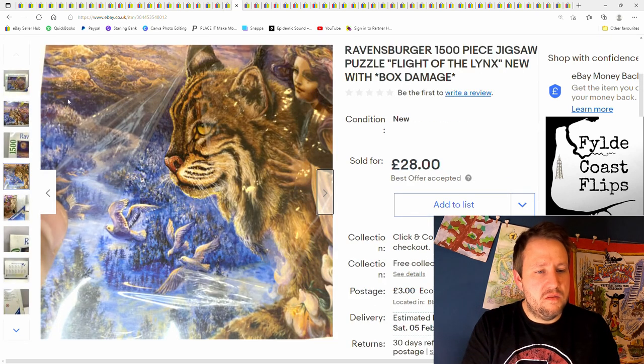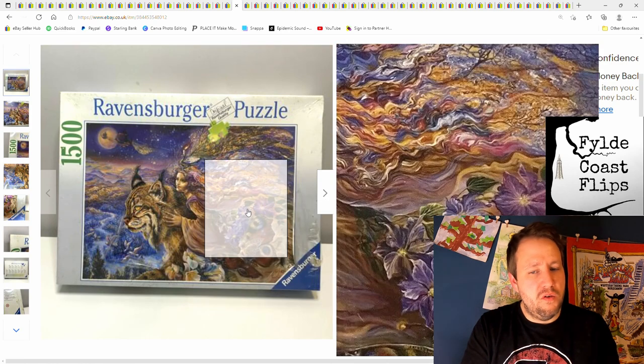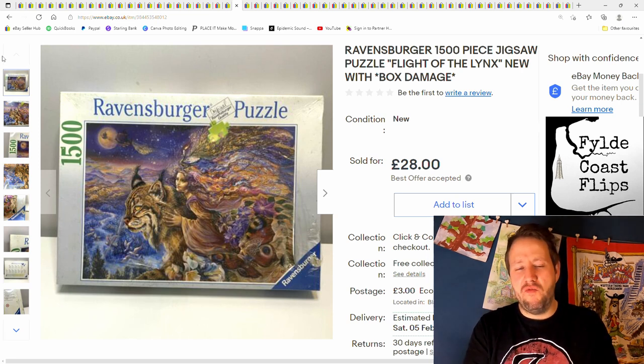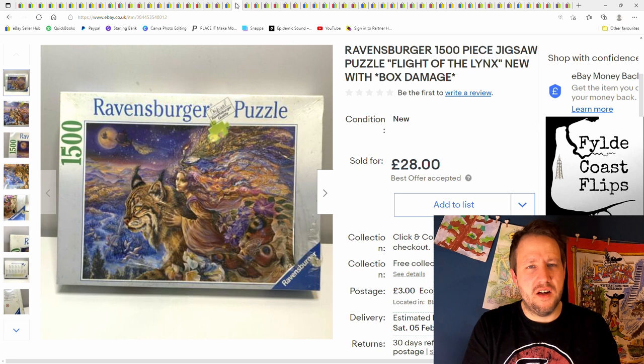This was a jigsaw puzzle — the cellophane was ripped, the box was broken with a hole in it, but it still went for £28 plus postage. I'm finding that it's the Ravensburger ones more than anything else that hold the most value — the ones that are more than 20 years old and brand new sealed. Even with damaged boxes like this, I'll still pick it up because people still want it. It was maybe a pound or two from a car boot sale.